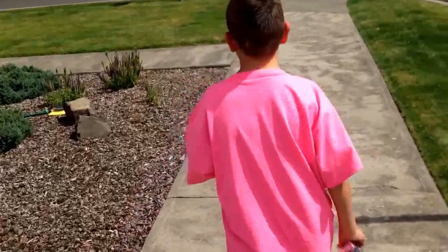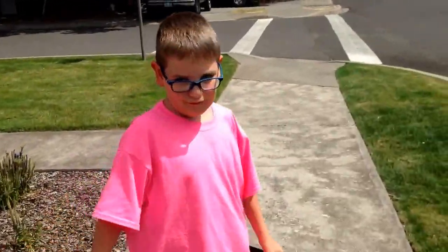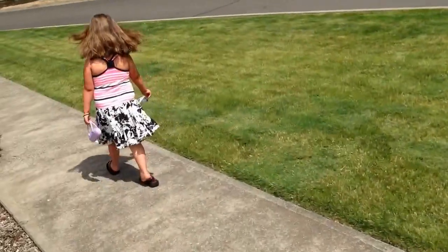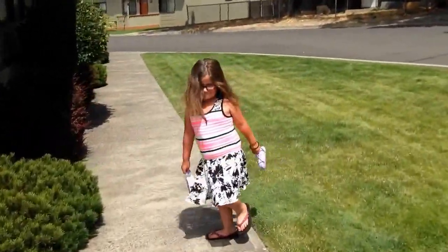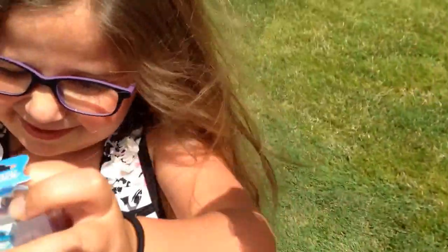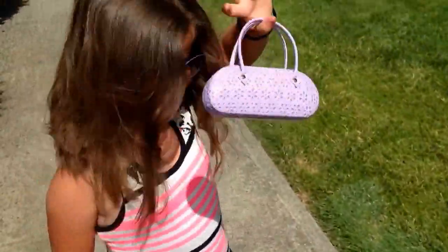They got their new glasses. Let me see Max. Come here. There's Max's glasses — he's got a really cool case. It's an awesome case. Mia, come here. There's Mia's glasses. Here's your glasses. Mia got the same one from last time.